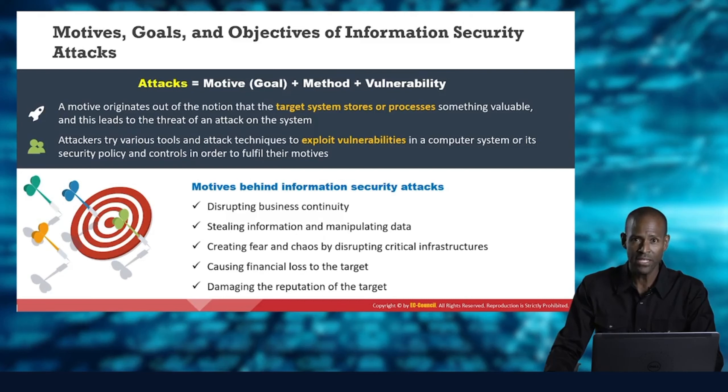There are entities — attackers — out there who want to get to your data, and they have motives, goals, and objectives. But they can't attack unless they solve an equation. Let's say a medium-sized business has a website with lots of vulnerabilities — why isn't it attacked? Maybe nobody knows about it, nobody has scanned it. There is no motive to attack, even though the methods and vulnerabilities exist. And conversely, you can have hackers who hate a company but can't get in because there's no exploitable vulnerability.